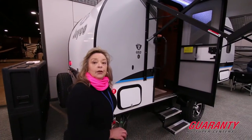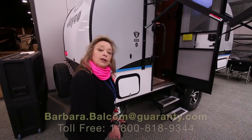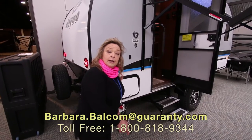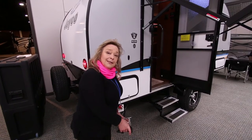Folks, this is a super nice trailer. It has a great warranty, it's the right size, the right weight, and quality construction. Come on in and take a look at it — we can talk about how it might work for your family. My name is Barbara Balcom, Barbara D at Guaranty RV. I'm at 541-521-4232. Come on out and see me.